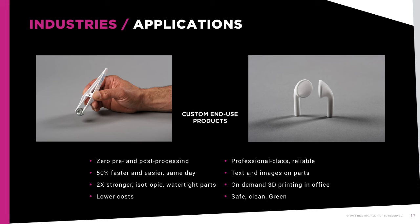RISE's APD is a completely hassle-free, office-safe, and affordable commercial-class 3D printing platform that produces a usable part faster than any other method. This makes it ideal for a wide range of commercial applications across a growing number of markets to improve designs, increase accuracy, cut costs, streamline operations, and speed time to market.